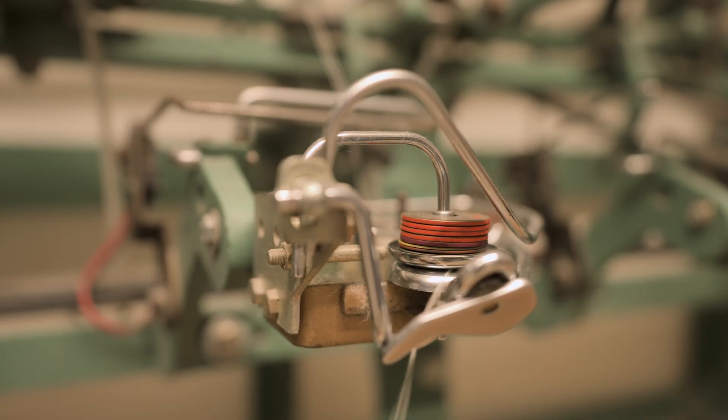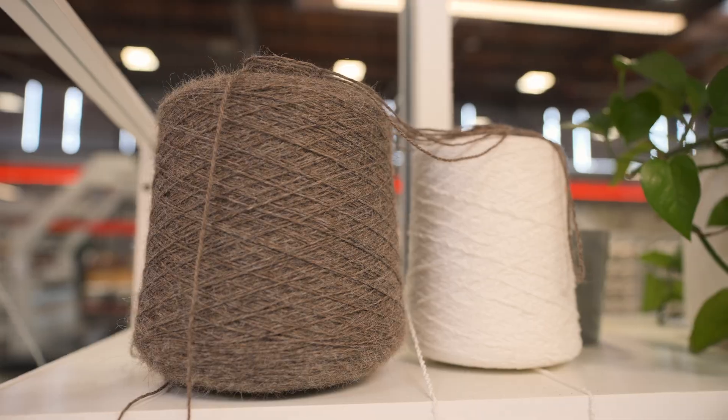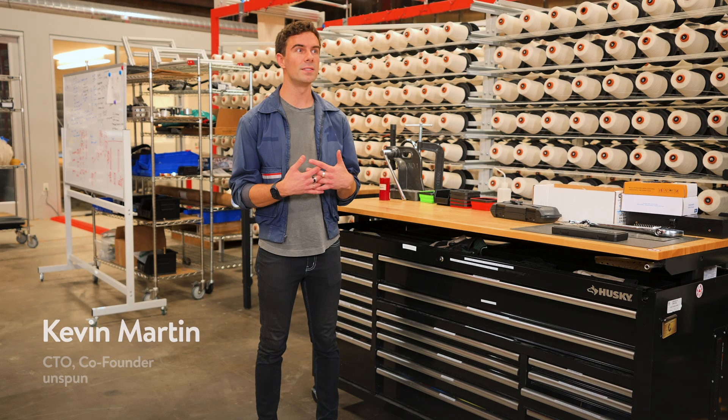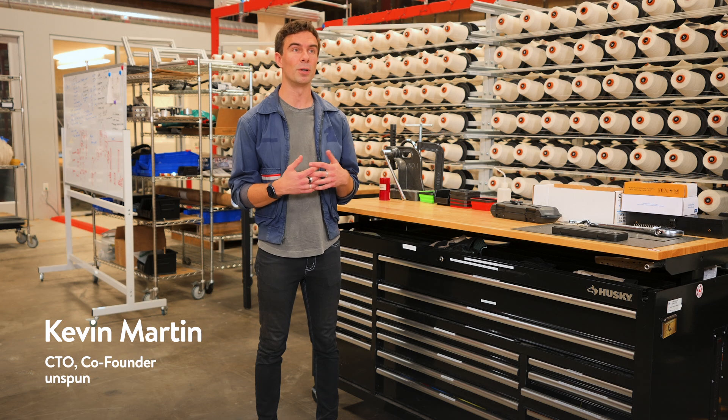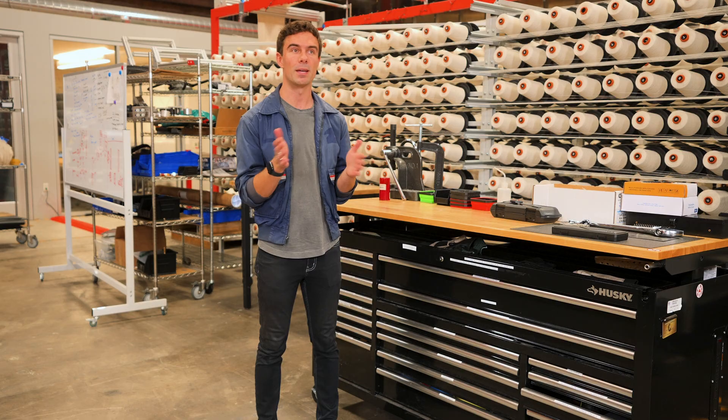Why is clothing made the same way as it was made in the early 1800s? Is there a way that we could re-envision it? Unspun has invented 3D weaving for apparel, so we just take in yarns on one side and our machines put out nearly finished clothes on the other, skipping a lot of the steps in between.